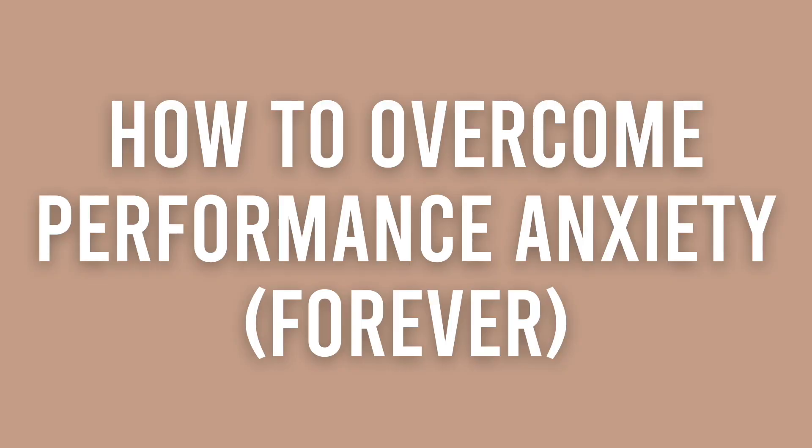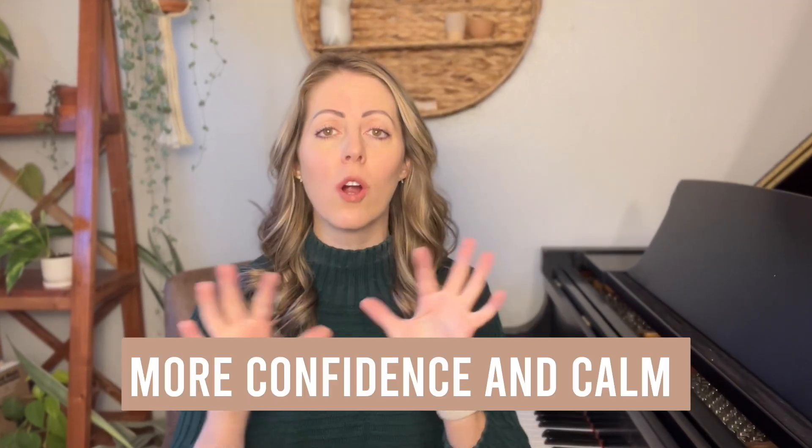In today's tutorial I'm going to teach you exactly how to overcome performance anxiety forever. I'm going to give you three steps that you can take to play with less mistakes and more confidence and calm. At the end of the tutorial I'm also going to give you a bonus tip that's going to bring everything together, so make sure that you stay tuned to the end.